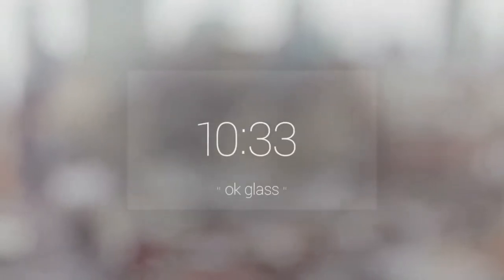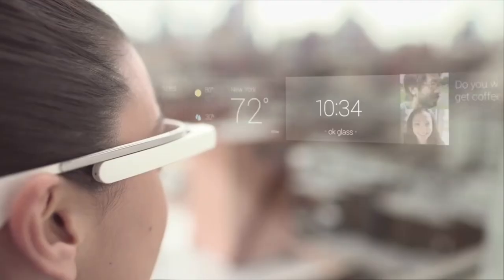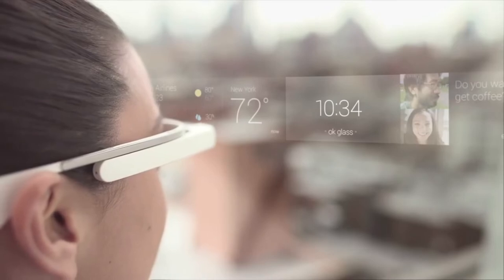Controlled by both voice and touch on the frame, this one lets you make calls, surf the internet, record, and share what you see.